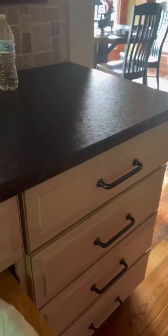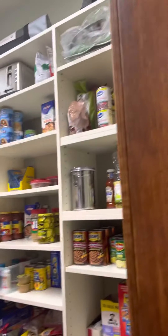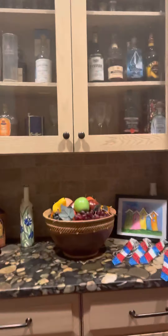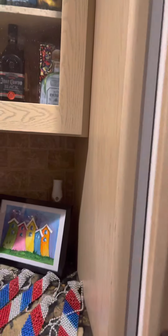Butler's pantry right here. And then here's this pantry. Here's another fridge — this is actually the freezer.